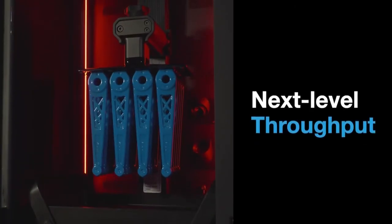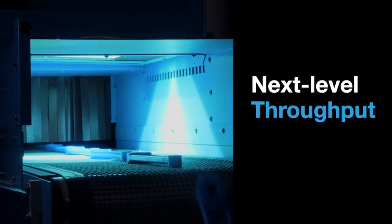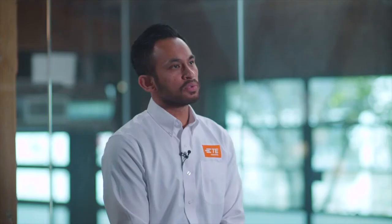The throughput of the Stratasys Origin 1 allows us to move closer towards series production — years ago we wouldn't be able to think about that as a possibility. We make 190 billion products a year, something of that order. Where Origin 1 really helps us is to produce product at those low volumes that otherwise wouldn't have been attainable by injection molding.